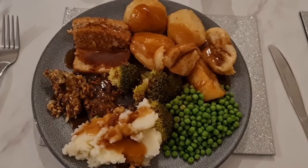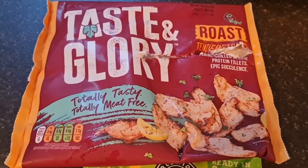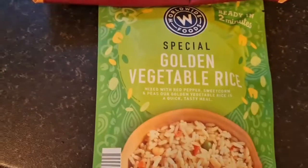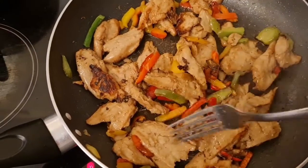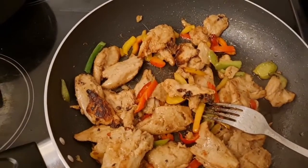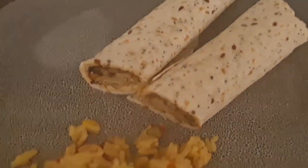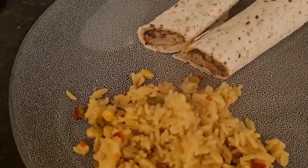Tonight for dinner we're having Taste and Glory roast tender strips — haven't had them for a while, absolutely love them. Going to do them in a wrap with some fried peppers and some rice on the side. It's really nice to cook them well done so they go a bit chargrilled. Here it is dished up — the wraps are the seeded ones with a bit of rice on the side. Really quick dinner because Ollie's been at cross-country tonight.